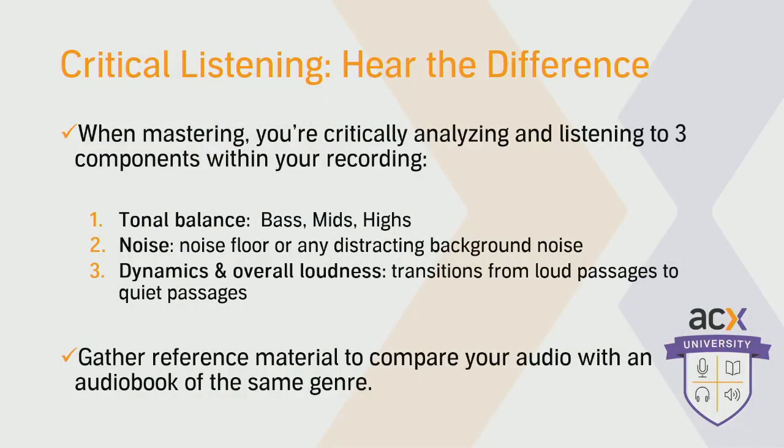Now that we understand what mastering is, the first step in our mastering process actually takes place before you're sitting in front of your DAW, before you press any buttons. The first step is getting used to critically listening to audio to figure out what you're trying to accomplish when you're mastering. For this, we recommend finding some reference material of other narrators that you like whose voices are in a similar frequency range as yours and who maybe narrate a similar genre to what you're doing. We focus on three aspects of the sound — the first of which is tonal balance: how your audio is represented in the frequency spectrum, including the lows, the mids, and the highs.